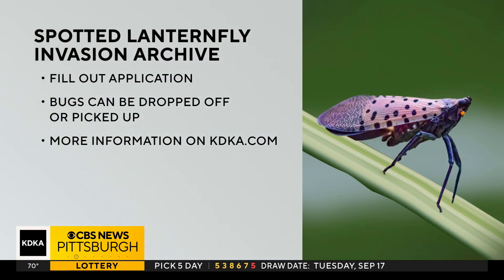Other interesting things she noted: they're getting more reports of people seeing birds eating lanternflies, and numbers are going down dramatically in some neighborhoods. If you want to help by catching them, sign up by filling out an application online. They prefer them not squashed, but they'll take those too. They'll have multiple drop-off locations throughout the city and will be doing some pickups as well. More information is available on KDKA.com.